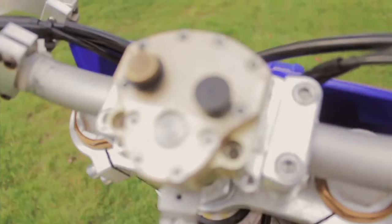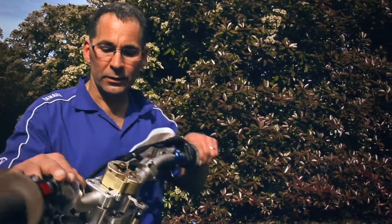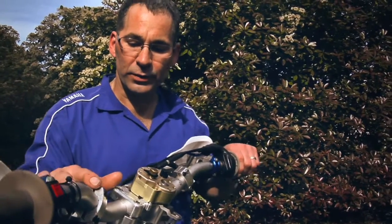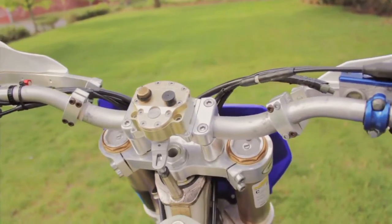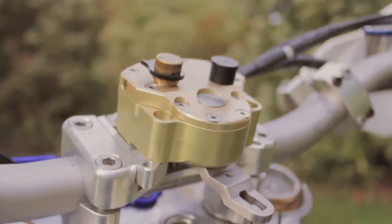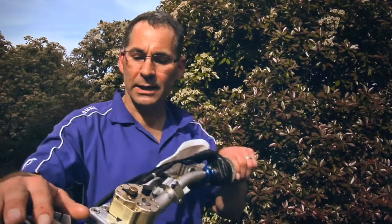This is a Scott Steering Dampener. Basically what it does is it's a shock absorber for your steering. When you're on the motocross track going downhill with all those bumps and jibs, it helps dampen it so you don't get as tired on the track. And in off-road, when you're going back through the woods, ruts, and trees, this helps dampen those hits again.